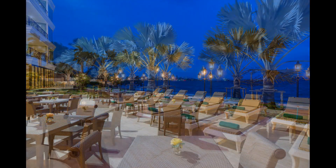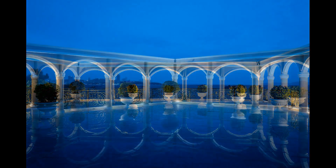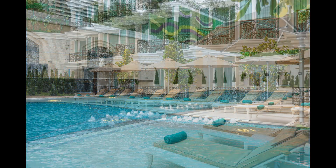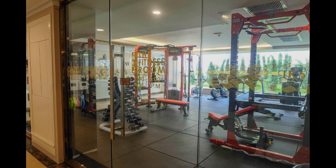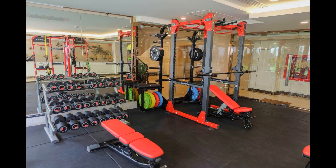LK Emerald Beach Hotel is located next to Pattayanaklua Beach, a peaceful and pristine stretch of sand that offers a tranquil escape from the hustle and bustle of the city. You can sunbathe, swim, or stroll along the shore, or take advantage of the hotel's outdoor swimming pool, fitness center, and garden.